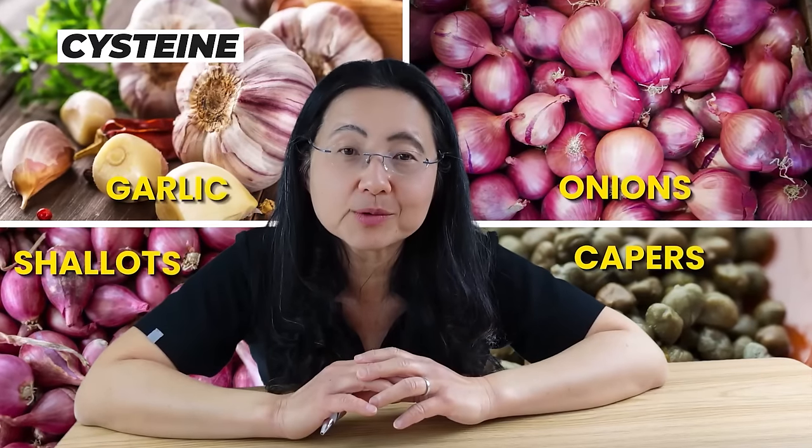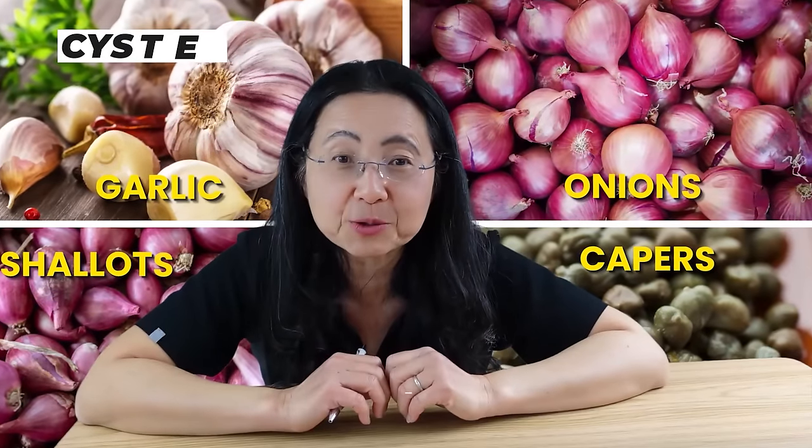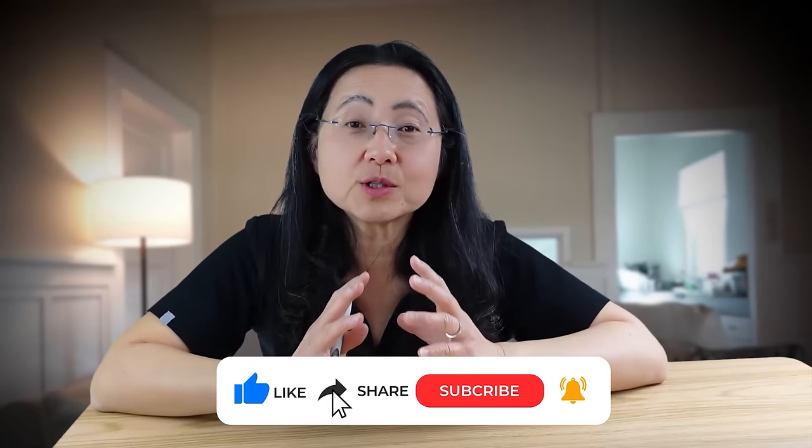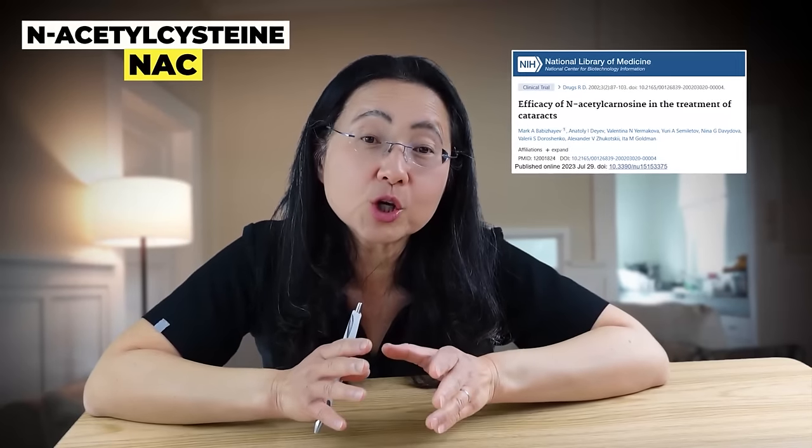Glutathione is a tripeptide — a tiny protein made of three amino acids: glutamate, cysteine, and glycine. Cysteine is rich in garlic, onions, shallots, and capers. I personally also take N-acetylcysteine (NAC), and hopefully it's going to help my lens too. Topical NAC was shown in a couple of studies to help prevent the progression of cataracts. It's important to avoid toxins that cause cataracts. The sun is a problem, so wearing sunglasses can reduce damaging UV rays. You can also reduce cooking-related air pollution by opening windows and ventilating your room when you cook.